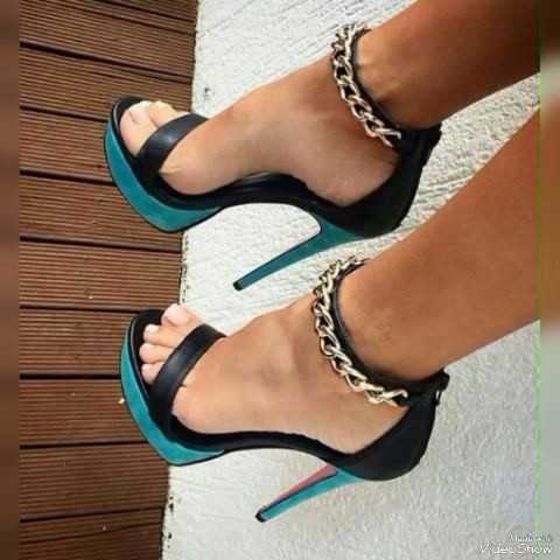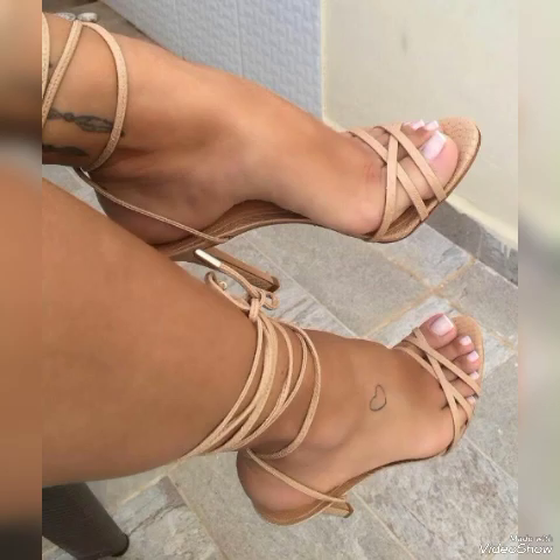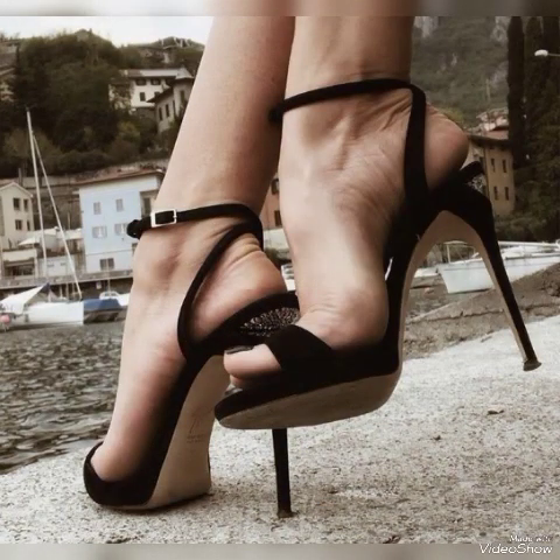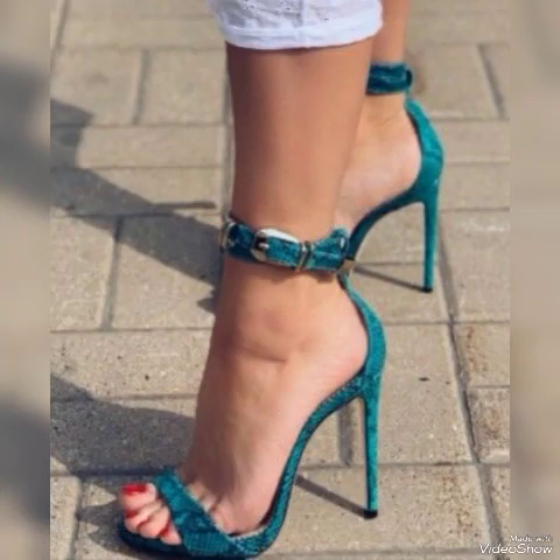In this video I am going to tell you about shining miss woman sandals from Mali, European, American, Italian, Russian, United States, Mexican, Taiwan, Italy, Spain, London, and Germany — high heel sandals for the ladies.